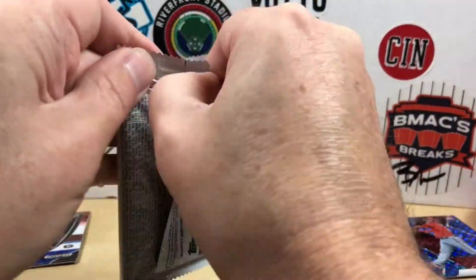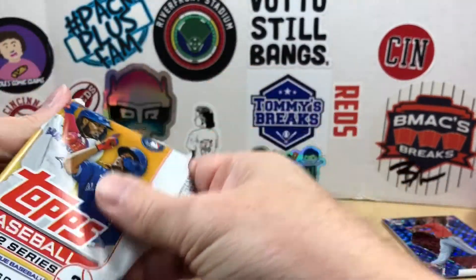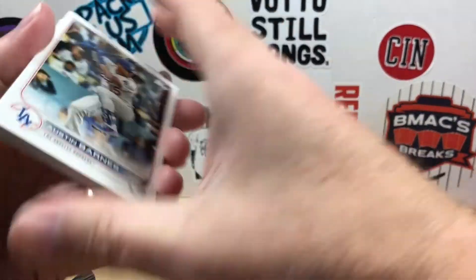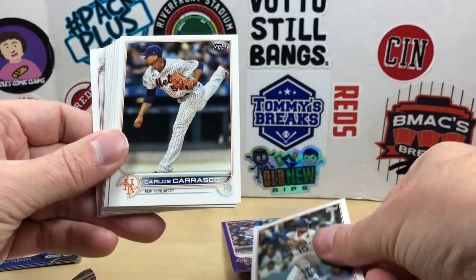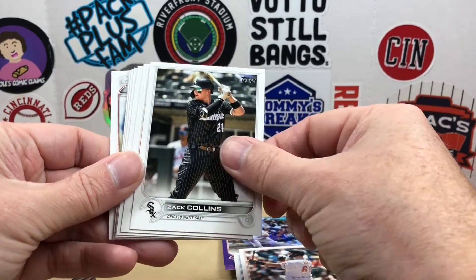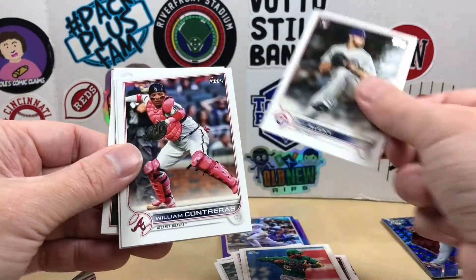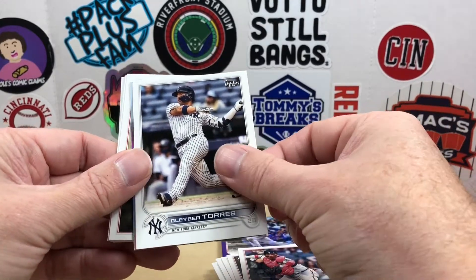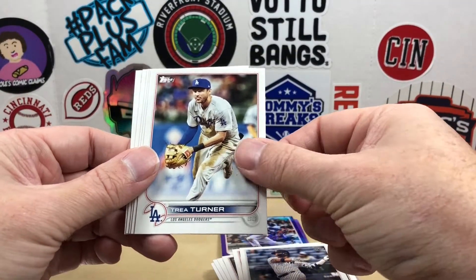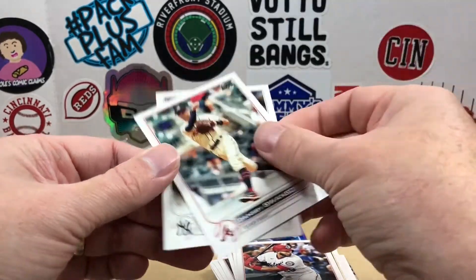Let's see what this retail pack provides — maybe we got a J-Rod short print waiting for us in here. We have Austin Barnes, Carlos Carrasco, Lewis Brinson, Joey Bart, Zach Collins, Anthony Santander, Elvis Andrus, AJ Pollock, Willson Contreras, Gleyber Torres, a Miggy Stars of MLB, Trea Turner, Adrian Houser, Keibert Ruiz, Dansby Swanson, and DJ LeMahieu.